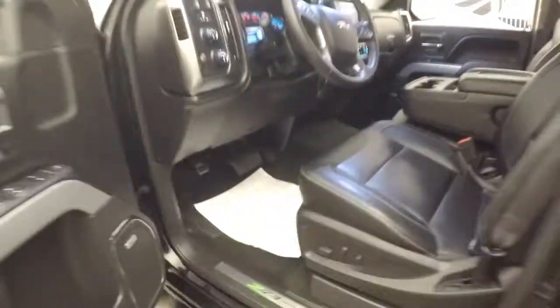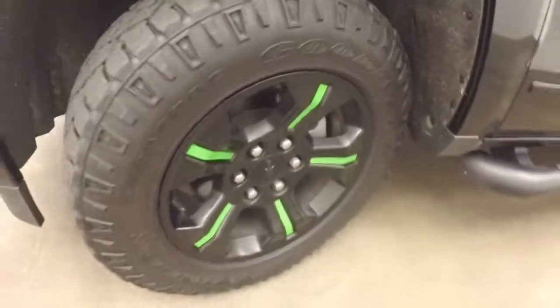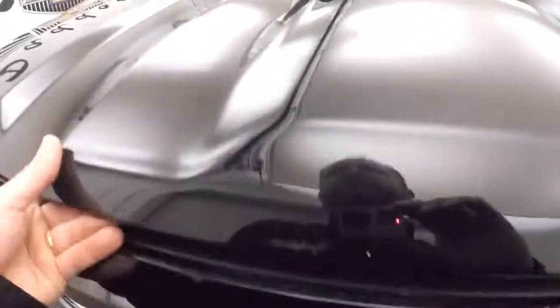Let's continue our walk forward and take a look under the hood. The Z71 has blacked-out tires with plenty of tread, the exterior is in fantastic condition, and there's a black bow tie up front.